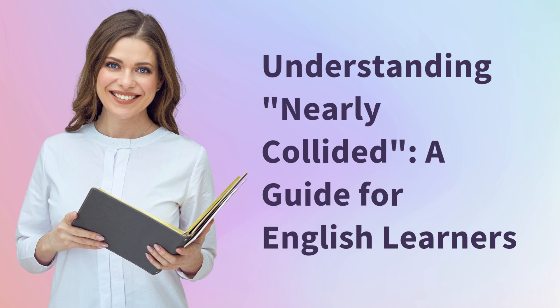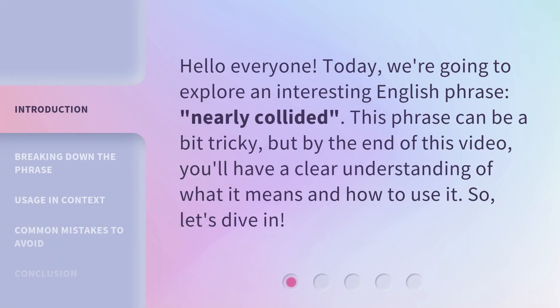Understanding Nearly Collided — a guide for English learners. Hello, everyone. Today, we're going to explore an interesting English phrase: Nearly Collided. This phrase can be a bit tricky, but by the end of this video, you'll have a clear understanding of what it means and how to use it. So, let's dive in.